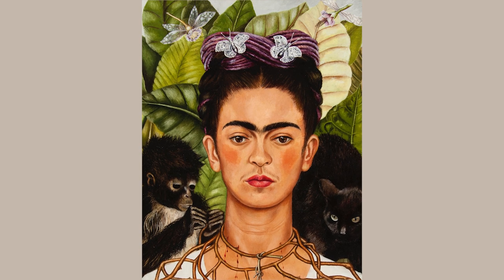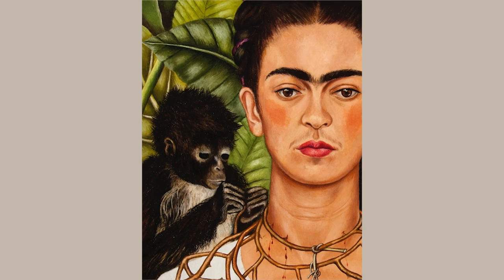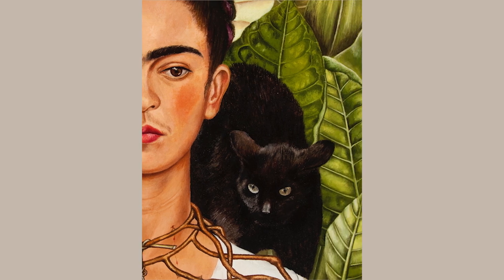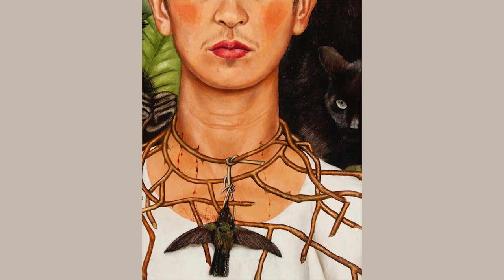There's a very sophisticated composition to the work. The viewer's eye tracks from the monkey on the left, across Kahlo's hair and eyebrows, over to the cat at the right, and finally to the hummingbird in a subtle circle.